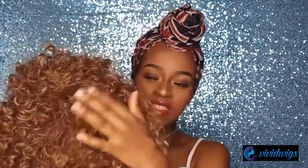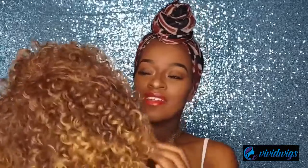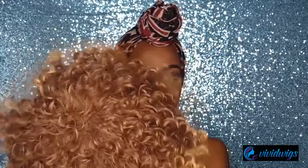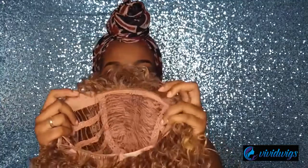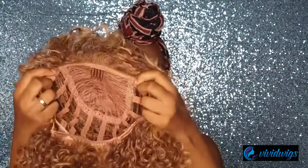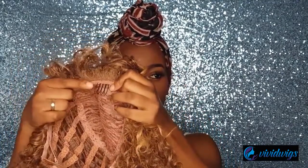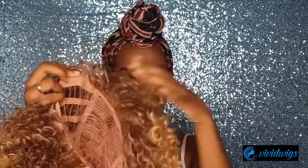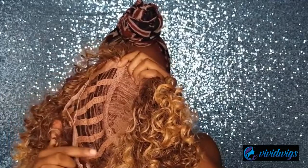It doesn't have anything that looks like a closure — it's just hair all over the place. It's not a lace wig or anything. From the inside, it has one comb and adjustable straps at the back. So let's try her on.